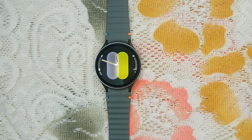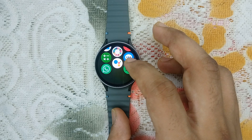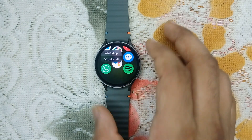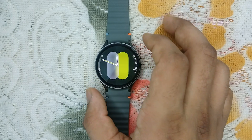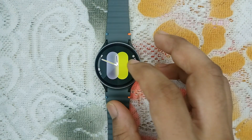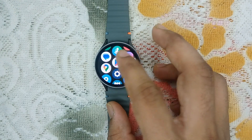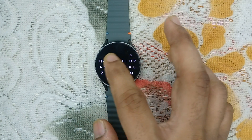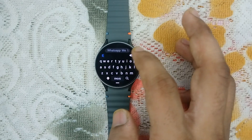The next step is to uninstall and reinstall WhatsApp on your watch. Open the app drawer, long press on the WhatsApp icon, and uninstall it. After that, reinstall WhatsApp using the app store — search for WhatsApp and install it.